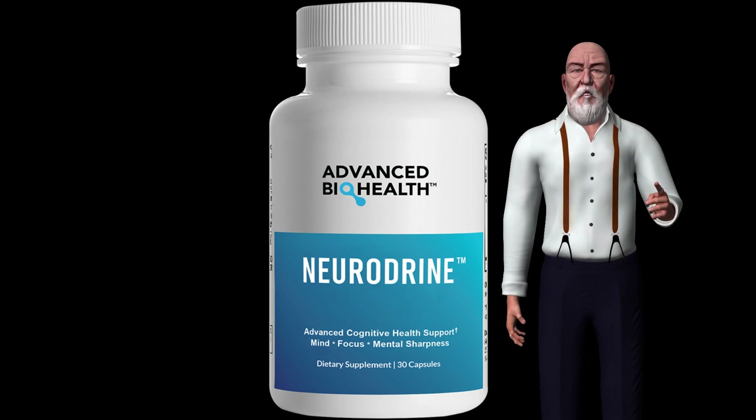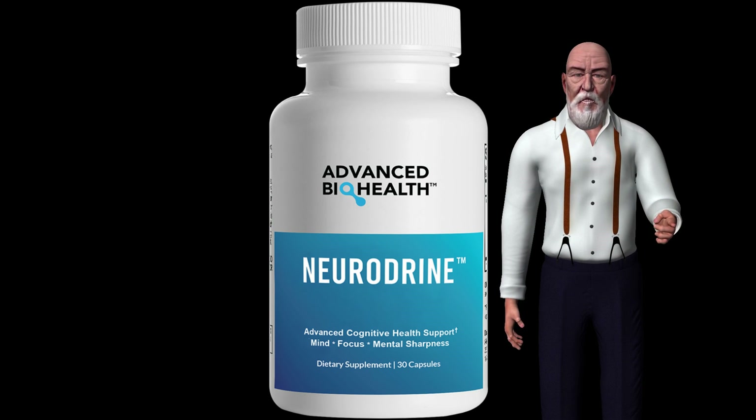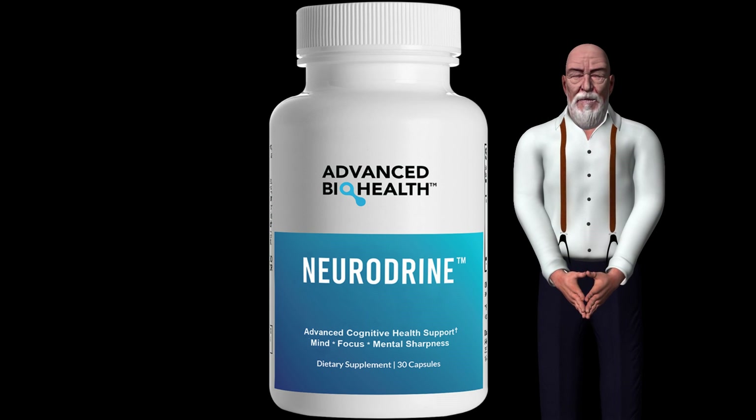Remember, for a more comprehensive review or to get Neurodrine at a discounted price, click on the link in the description below this video.